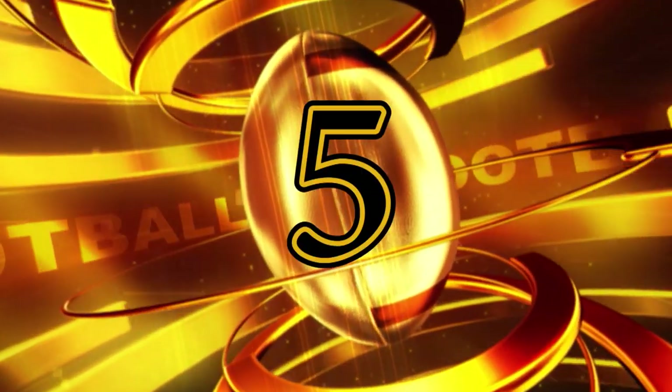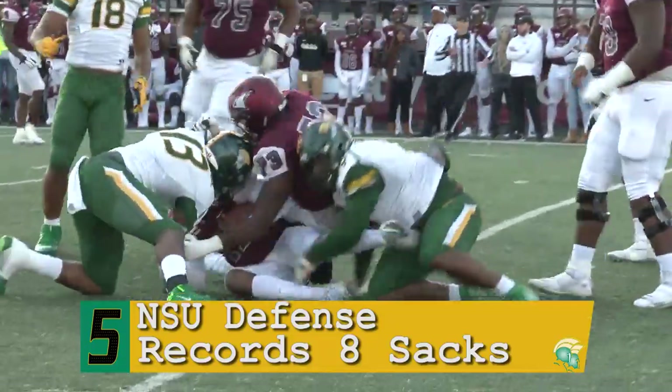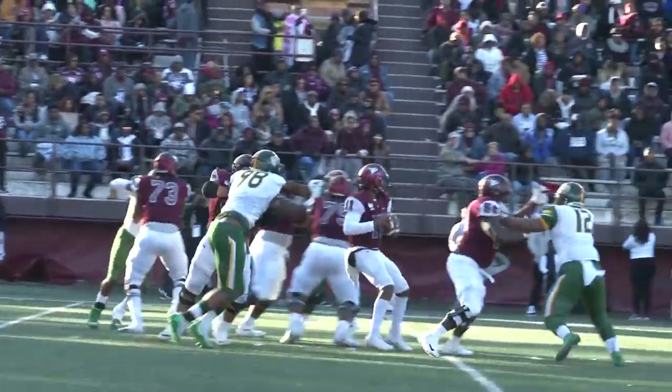We start with play number five, and it's the Norfolk State defensive line. The most sacks since 2012 — the Spartans had eight of them today, and they were forcing Richard into tough pass after tough pass all night.